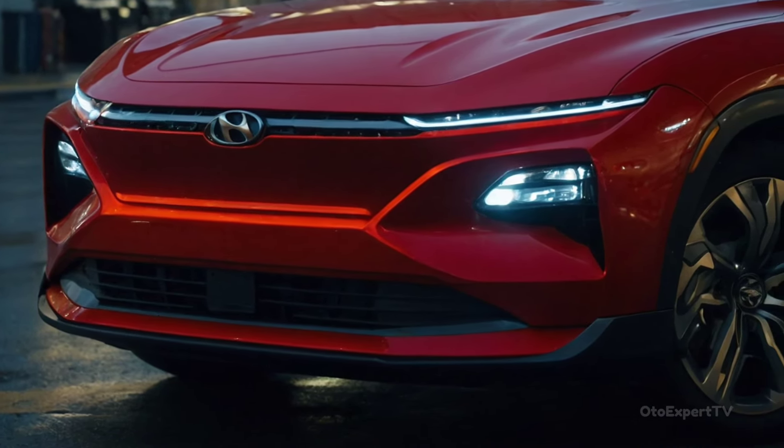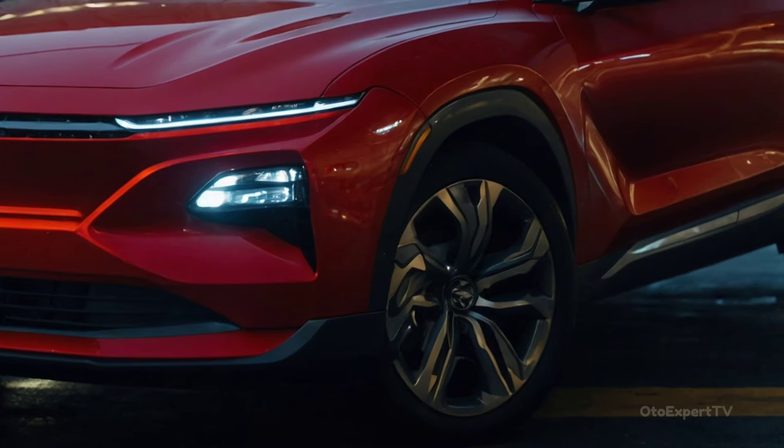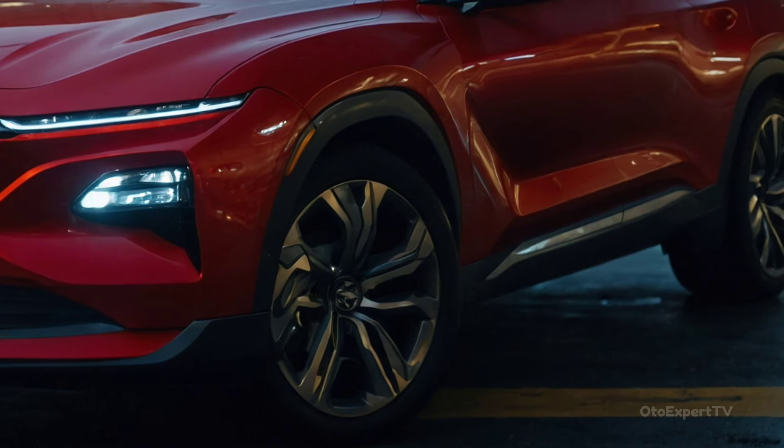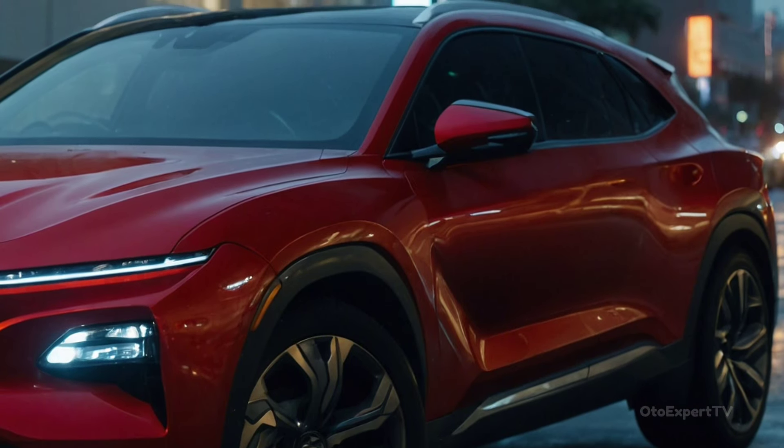It comes with an eight-speed automatic gearbox and either front-wheel drive or all-wheel drive. The Tucson also comes in a hybrid and a plug-in hybrid, both of which make 226 and 261 horsepower respectively.